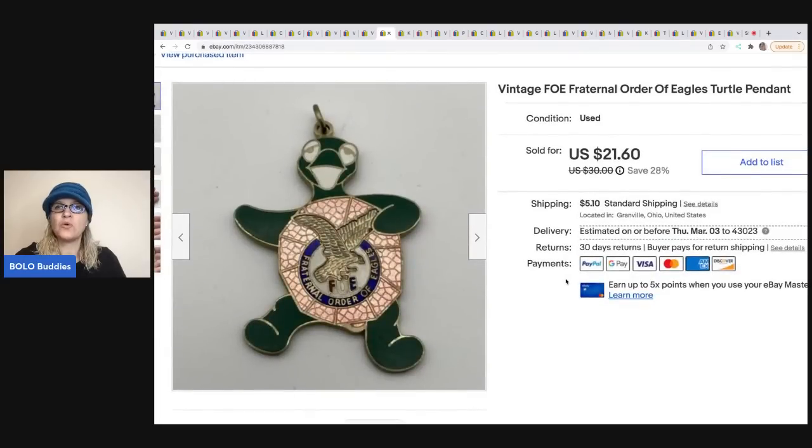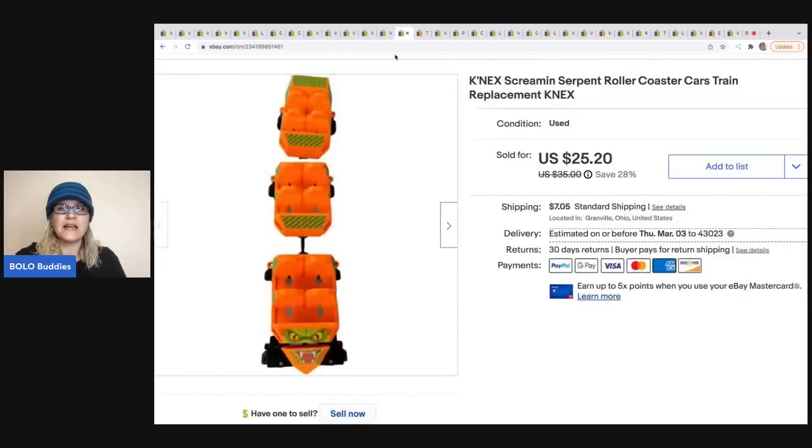The next item is this vintage Fraternal Order of Eagles turtle pendant. I got this at a garage sale where I did a bulk buy — I bought all of the jewelry at the sale. I sold this one piece for $19, and the buyer was all in for $25.58.